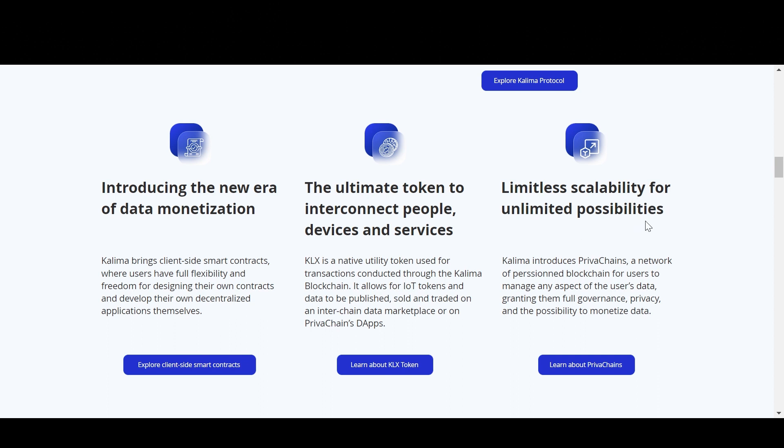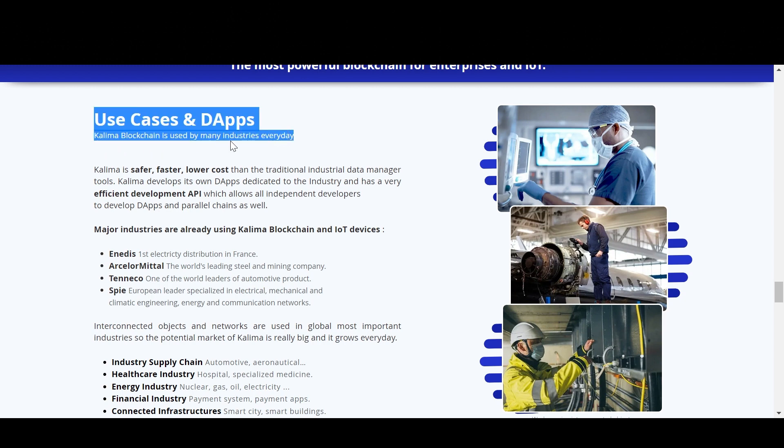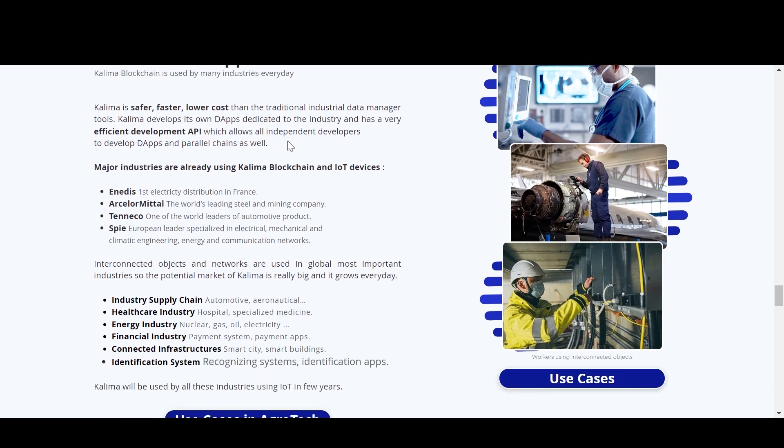Limitless scalability for unlimited possibilities — Kalima introduces private chains, a network of permissioned blockchains for users to manage any aspect of their data, granting them full governance, privacy, and the possibility to monetize data. The site also highlights Kalima blockchain use cases and dApps, noting it is used by many industries every day. Kalima is safer, faster, and lower cost than traditional industrial data management tools. Kalima develops its own dApps dedicated to industry and has a very efficient development API, allowing independent developers to build dApps and parallel chains as well.